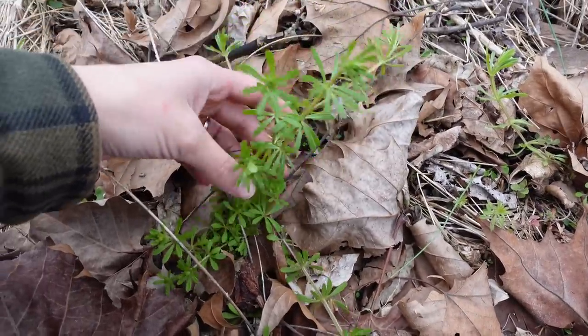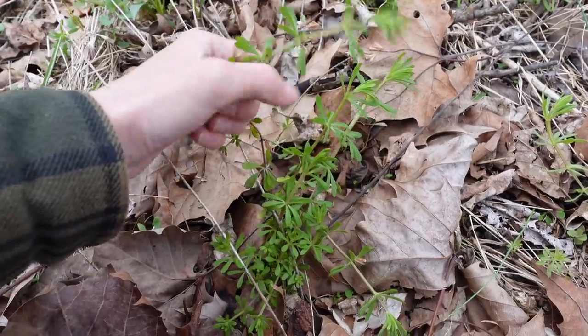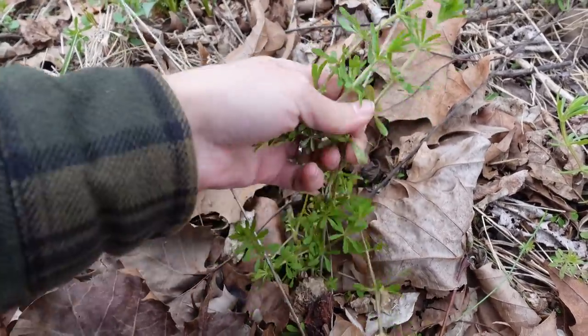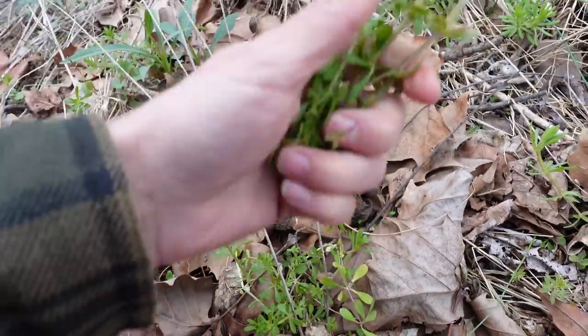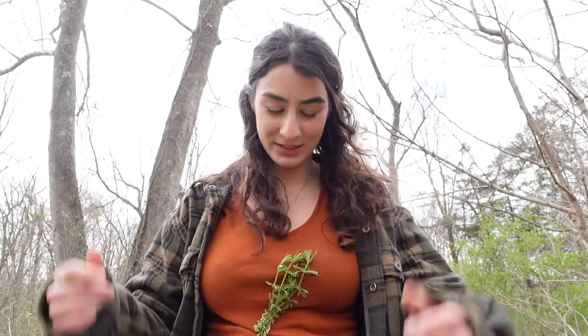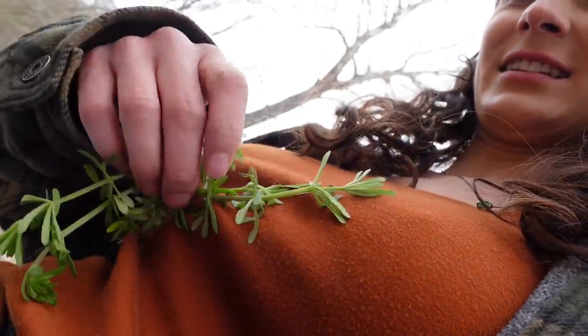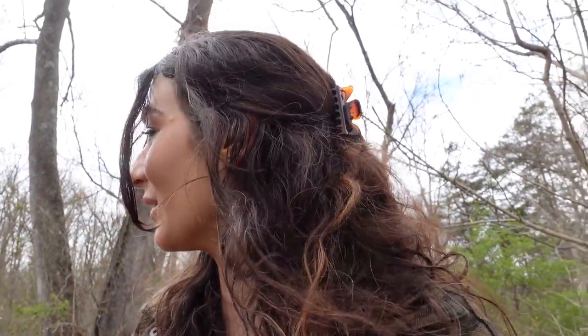This is a nice little patch of cleavers right here. I want to show you a little trick about cleavers — I'm going to go ahead and harvest this. Here's the trick: cleaver sticks. It literally will stick and cling to you. Look, it really sticks. It is definitely one of your plant allies that you want in your body. This side over here seems to have a good bit that is of substantial amount for me to do a quick little harvest.